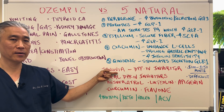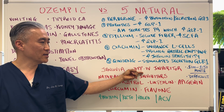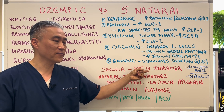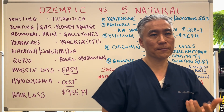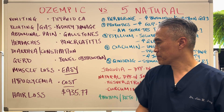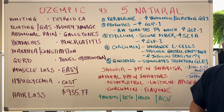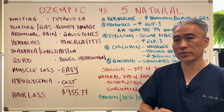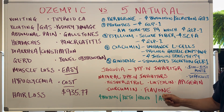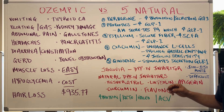Now let's talk about Januvia. Januvia is another diabetic medication that inhibits DPP-4 — it's a DPP-4 inhibitor — thereby allowing GLP-1 to circulate longer in our system. So if Januvia is a DPP-4 inhibitor, what are some natural compounds that would also inhibit DPP-4? Resveratrol, luteolin, apigenin, curcumin, and flavones.